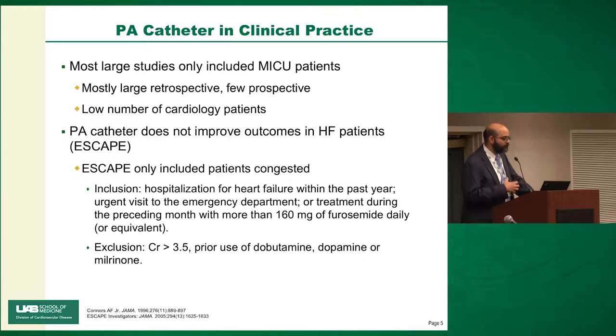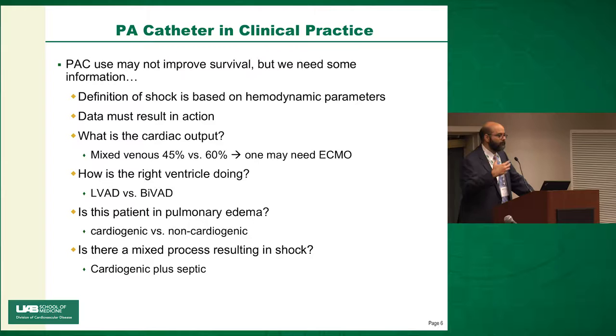The ESCAPE trial only included patients who were congested, and excluded patients who really required inotropes — so it was a different population. The other issue is that PA catheters are not a therapy. You don't expect an EKG to improve survival; it's what you do with the EKG that might improve survival.